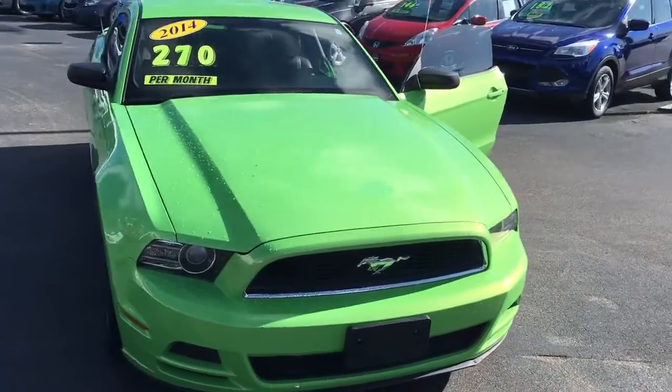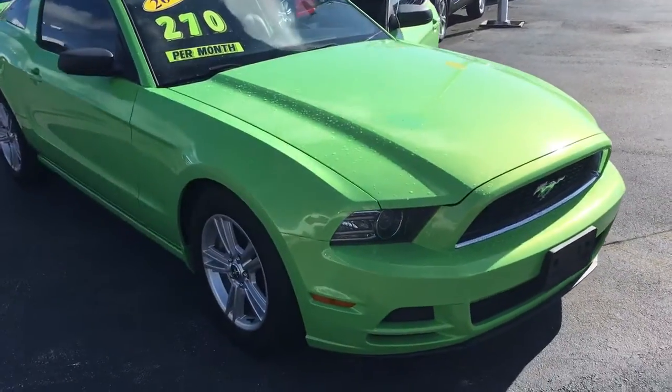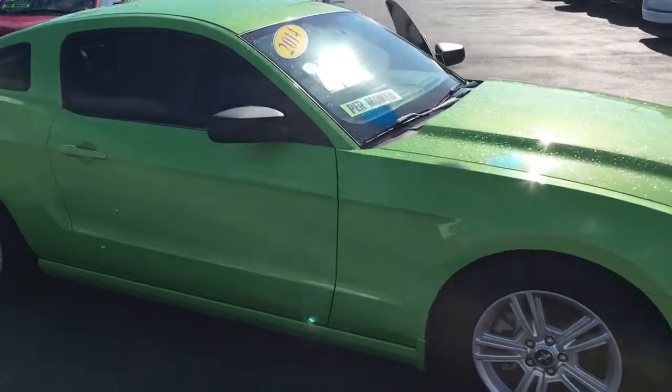Hello, my name is John Dee from Carl's Buick GMC. I just want to shoot you a real quick video of our 2014 Ford Mustang.